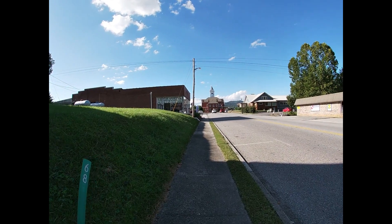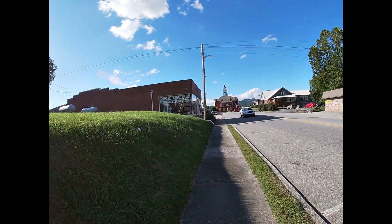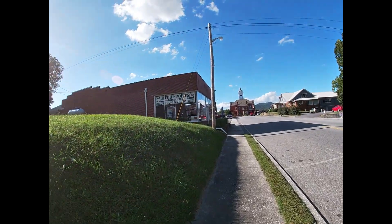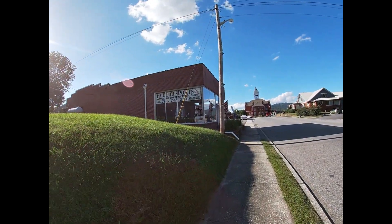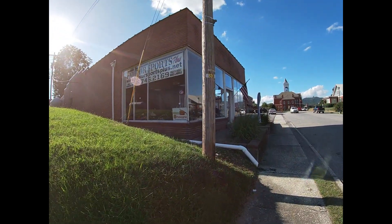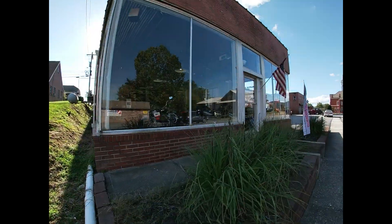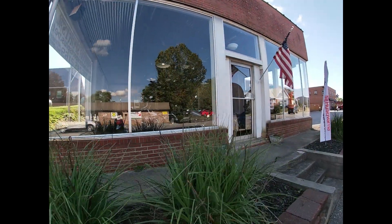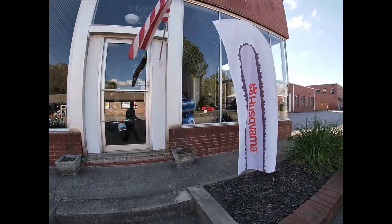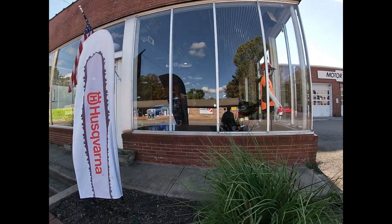We're headed back towards the hub, the center of the square from the south side. We just left Melissa's Bakery. Right here on the left is Motorsports Plus. We stopped in here on episode one, part one of the Blairsville Town Square, and got some information about the little event where people bring old cars to the area. So this is just kind of a recap, a little bit of additional exposure for Motorsports Plus.